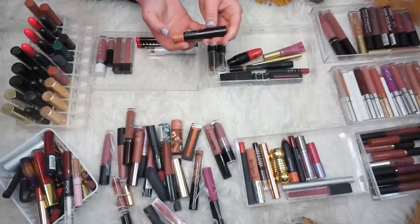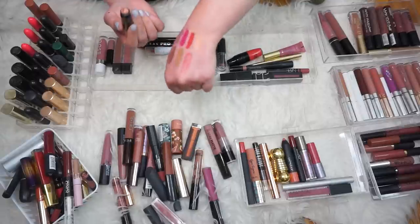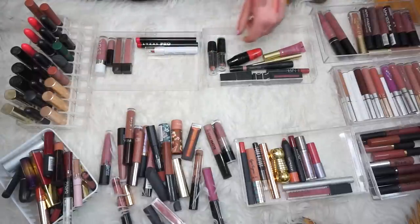This is a Smashbox L.A. Lights Blendable Lip and Cheek Color. Not so much — we'll pass that on, don't really need that.